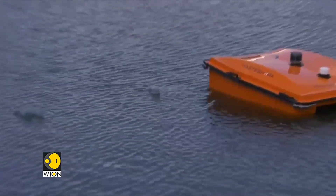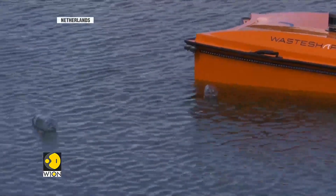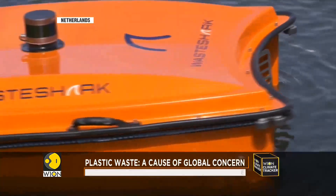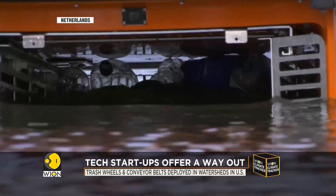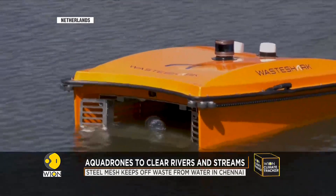We start in the Netherlands. This is WaterShark, a sleek and smart solution to one of the world's biggest problems — plastic waste. Developed by a Dutch startup called Runmarine Technology, this aqua drone is one of many innovations sprouting up in recent years to address the problem of plastic waste in rivers and seas.